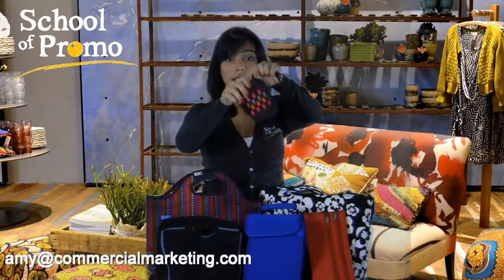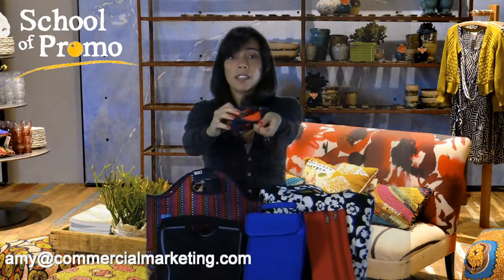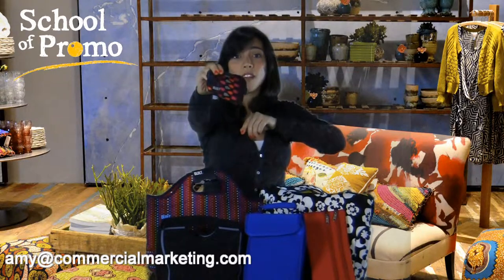Here's the Built New York equivalent — it's a little higher-end piece. It's got the zipper, it's got the fleece lining, which makes it really cozy for your nice technology pieces, your expensive cameras and so on. And it's got that funky pattern again.